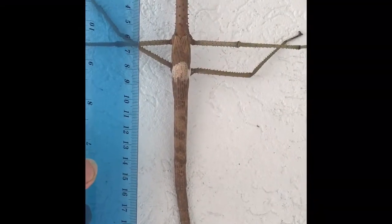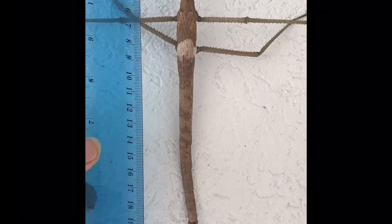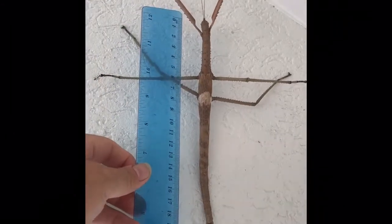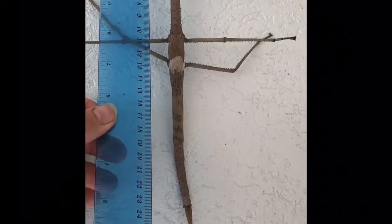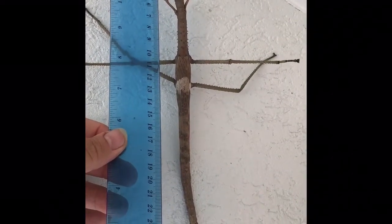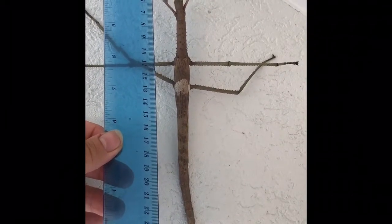So the body of this stick insect is 21 centimetres long — 210 millimetres. That's quite big. If you count the antenna, it's somewhere in the region of about 25 centimetres, 250 millimetres.